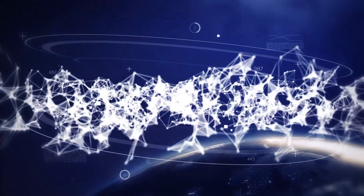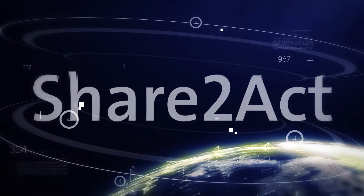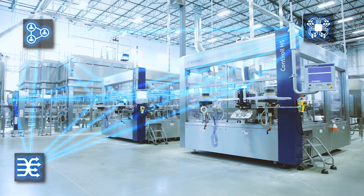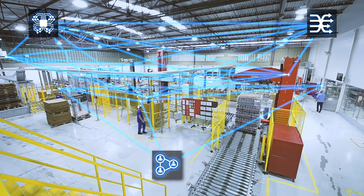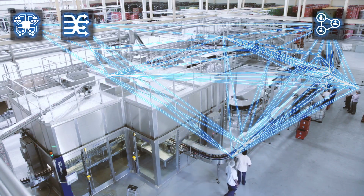Digitalization is revolutionizing the world. Share2Act is revolutionizing the beverage industry and rendering its production operations intelligent and efficient. Share2Act networks staff, machines and IT systems and is thus the ideal open platform for applications and analyses.